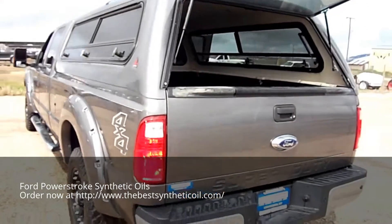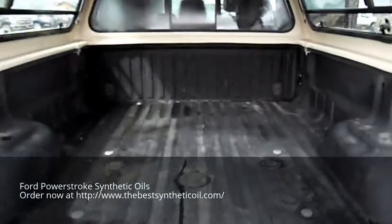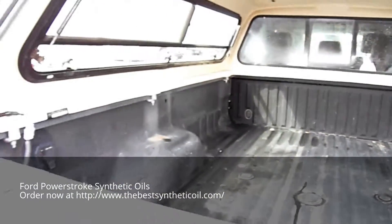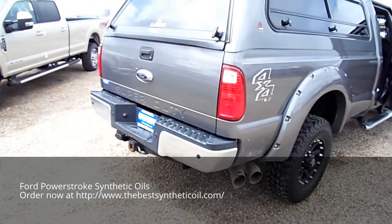Gets better — tailgate step, fifth wheel prep kit. Shall I keep going? Class 4 hitch.